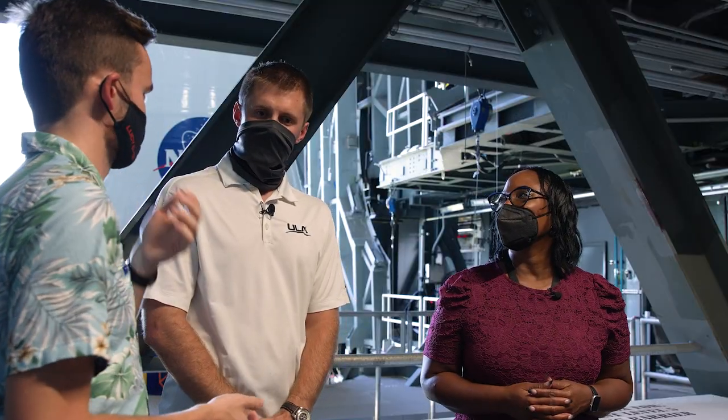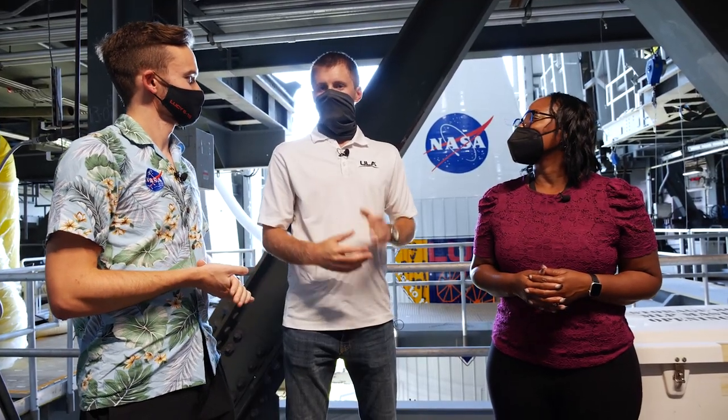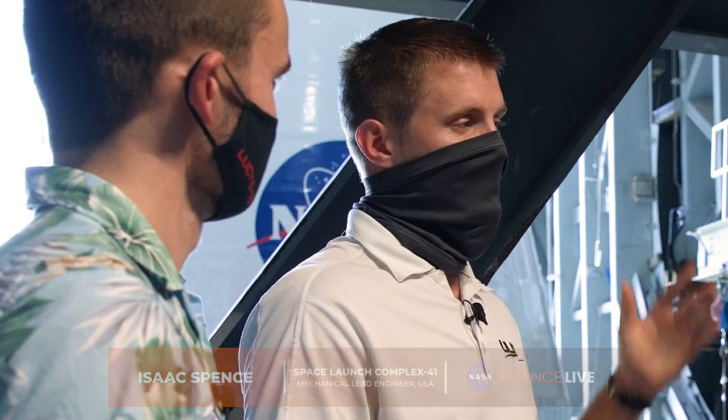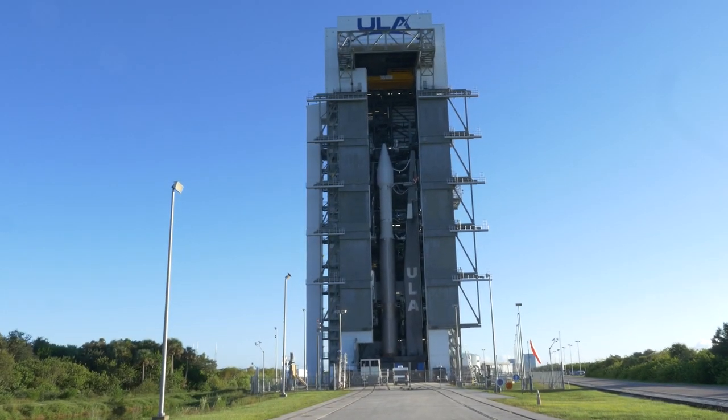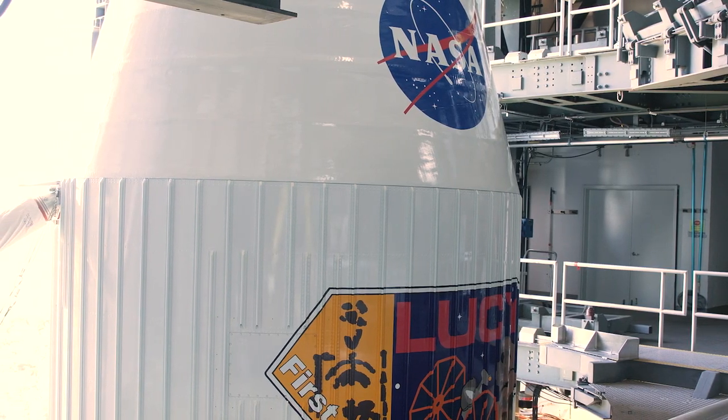So can you tell us a bit more about the dimensions of this thing and what is all powering Lucy on its journey out to the Trojans? So Lucy is actually right now sitting on our 401 Atlas V configuration, fully stacked to the top of the payload fairing. It's about 190 feet tall. We have the entire vehicle sitting on our mobile launch platform — a 1.3 million pound steel structure. We have our Atlas booster, our single engine Centaur, and then the Lucy spacecraft on top of that. The Lucy spacecraft is about the size of a standard car. It weighs 3,300 pounds and half of that is the fuel.